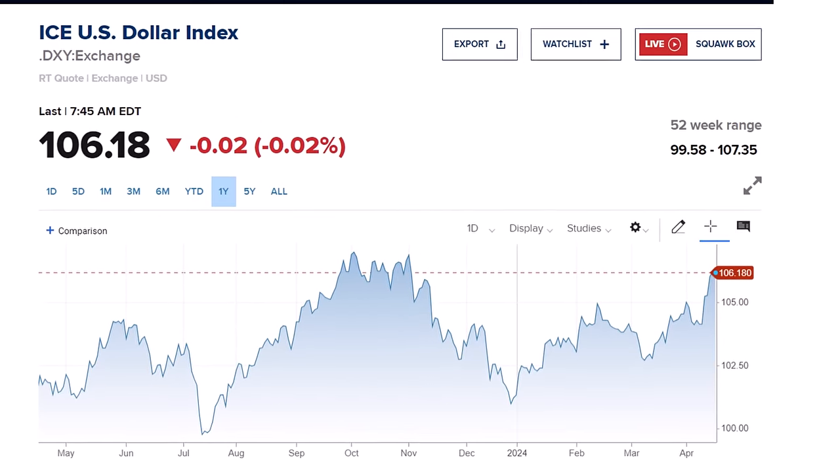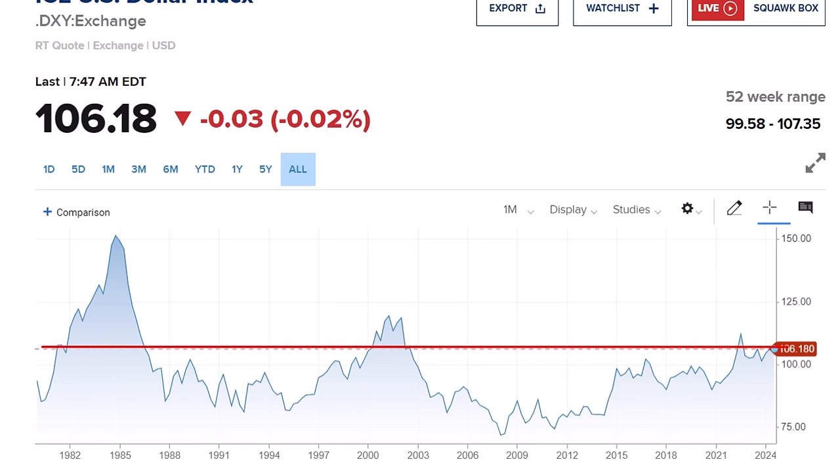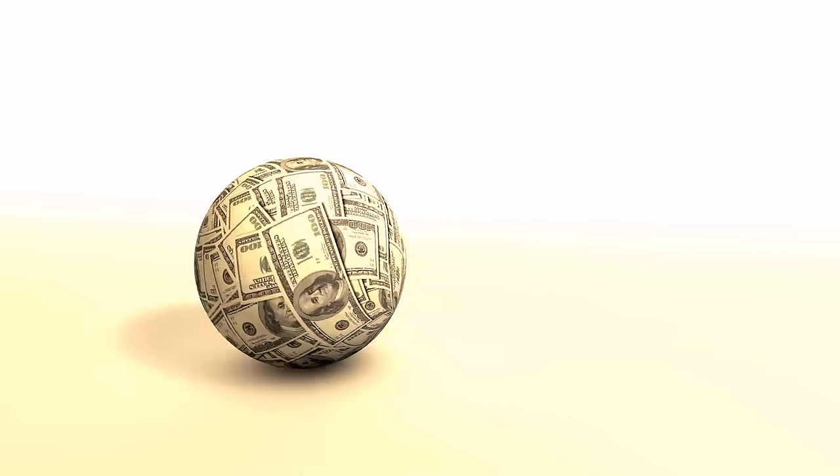First up, the U.S. dollar is approaching a multi-year high against other currencies. In fact, it has really only been this high twice in the last 40 years. The idea that interest rates here in the United States are going to be higher for longer, and a still strong economy, attracts foreign money into the dollar, boosting its value against other currencies.